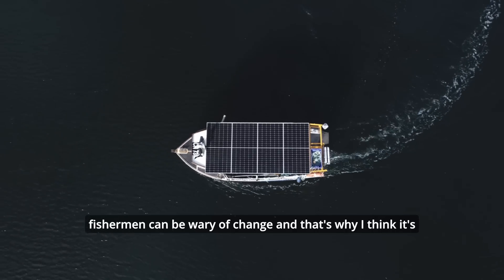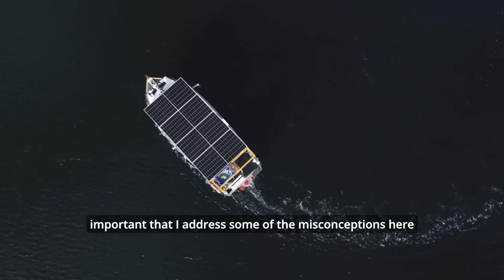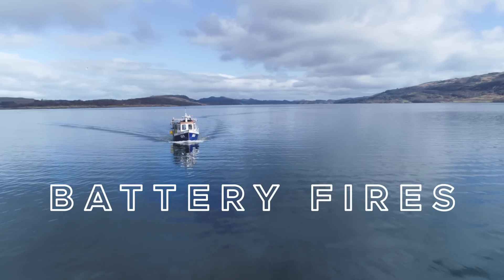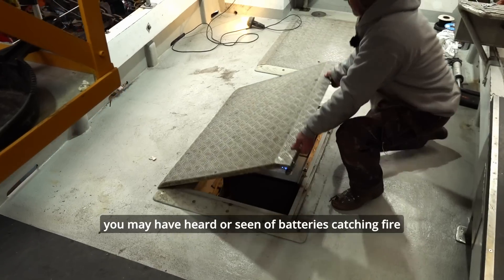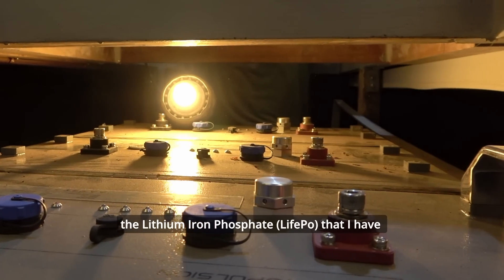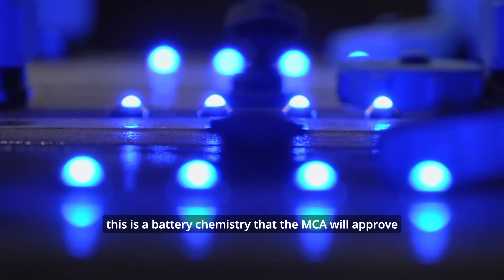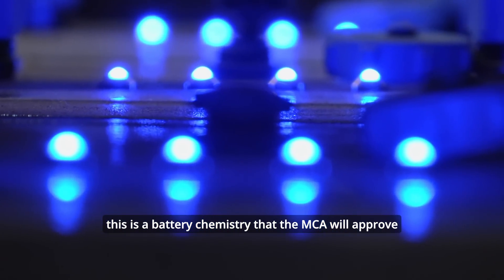Fishermen can be wary of change and that's why I think it's important that I address some of the misconceptions here. You may have heard of batteries catching fire. The lithium iron phosphate batteries I have are recognised as batteries that do not catch fire — this is a battery chemistry that the MCA will approve.